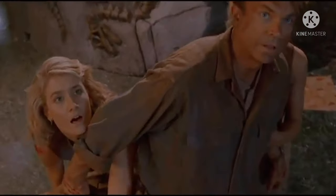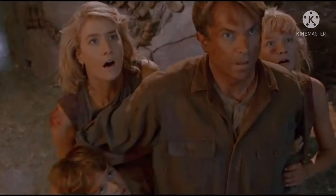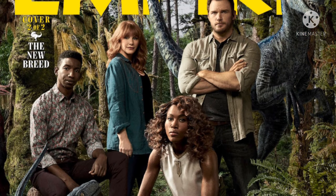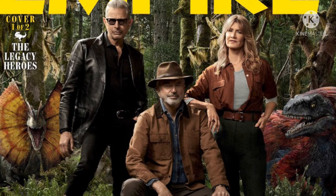Empire Magazine has gotten a license to reveal some important stuff for the film recently, with their newest thing giving an interview with Colin Trevorrow, as well as this image of the Giga, and two covers for their future magazines which will be showcasing both trilogies of characters — one with the Jurassic Park trilogy and one with the Jurassic World trilogy.